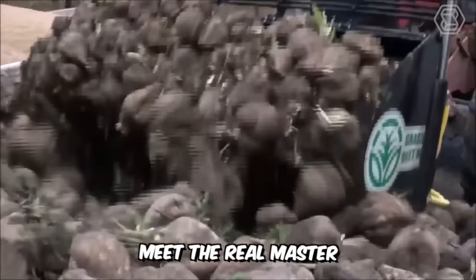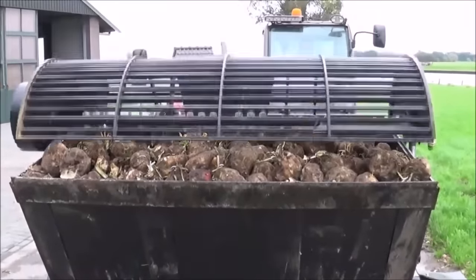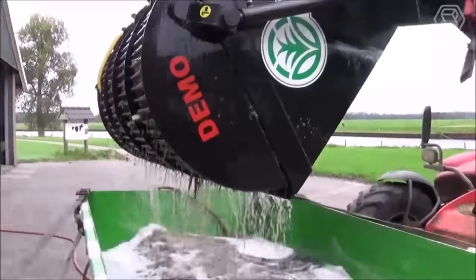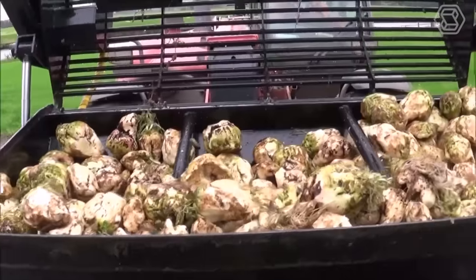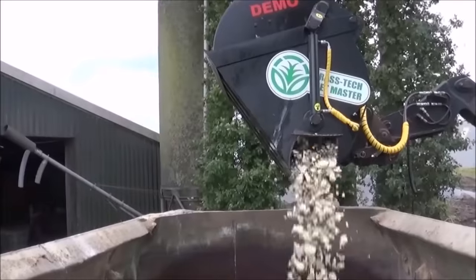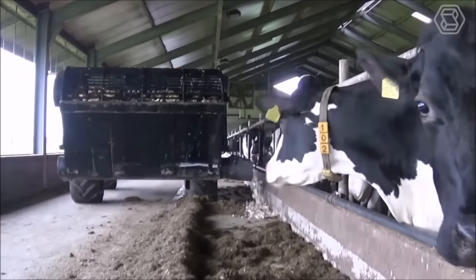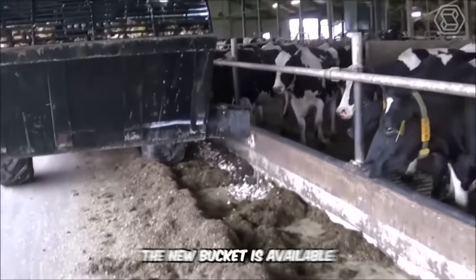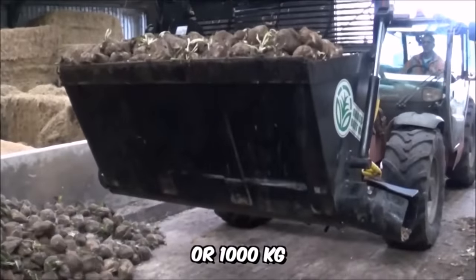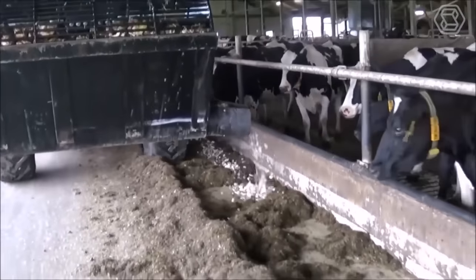Meet the real master of the beet business, Van Laar Technique — an incredibly productive root washer, shredder, and feeding bucket. Three-in-one. Beatmaster makes it quick and easy to wash, shred, and feed roots in one operation without leaving the cab, saving the operator a lot of time. In addition, the new bucket is available in 750 kg or 1,000 kg capacity sizes and is ideal for use with both tractor loaders and telehandlers.